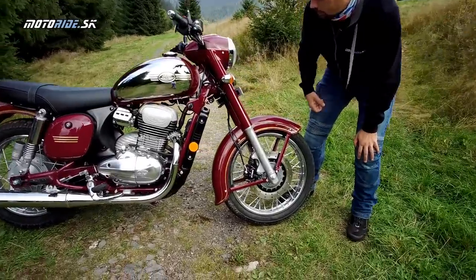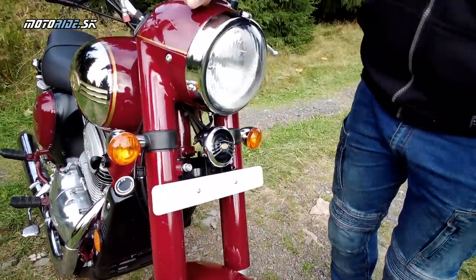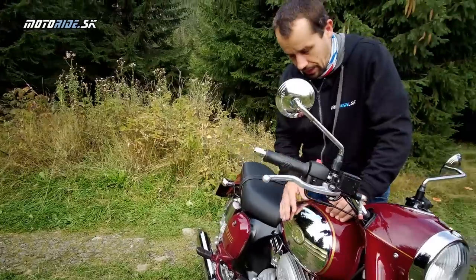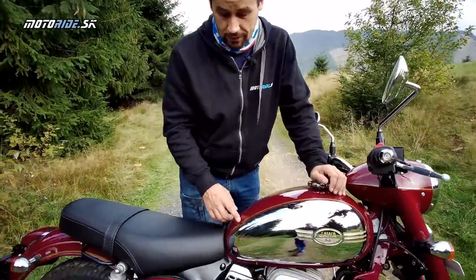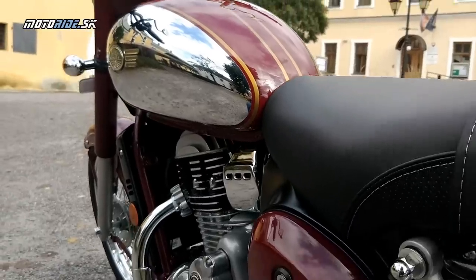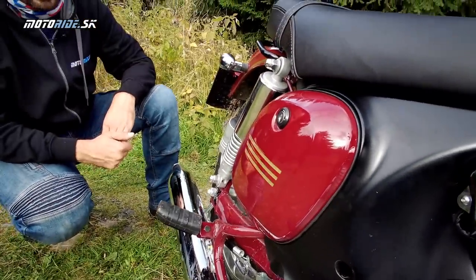Predný blatník je kovový, toto tu tiež nie je plastové – je to podľa mňa hliník, zvoní to inak. Úplne nádherná je nádrž – typický javácky tvar, kvapková nádrž s emblemami. Môžete si všimnúť tieto zlaté linky na celej motorke – sú ťahané ručne a sú pod lakom. To je niečo, čo v dnešnej dobe nenájdete na motorkách. Tieto bočné kastlíky presne pripomínajú, ako boli na starej Jave.